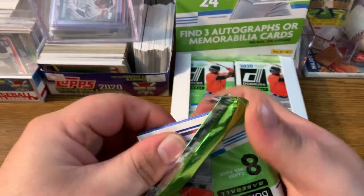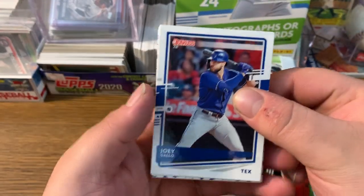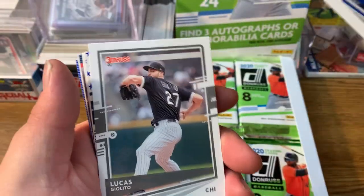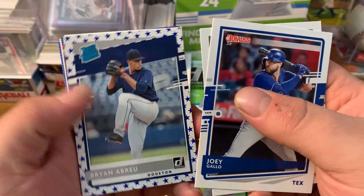First pack in. 2020 Donruss. We got a Joey Gallo. We got a Lucas Giolito — sorry if I'm not pronouncing these right. Brian Abreu.